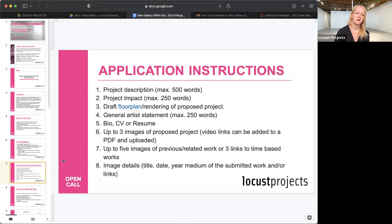You'll also need a bio, CV or resume, and three images of the proposed project — they can be drawings, sketches, works in progress, anything that helps tell the story of the project you're proposing. We would also like to see examples of previous work, and then the image details are just telling us what those images are that you've uploaded.